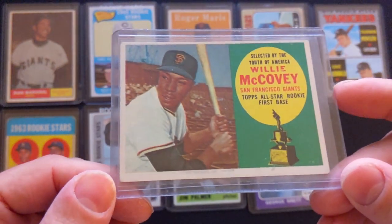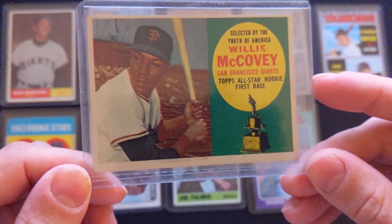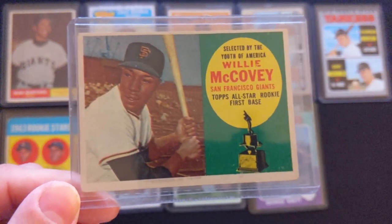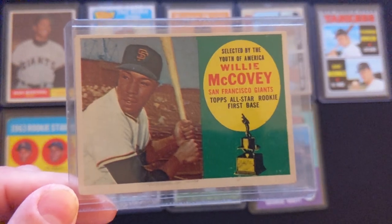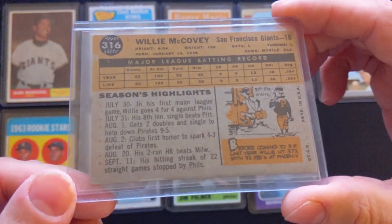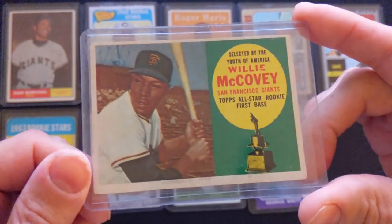Another Giants Hall of Famer — Willie McCovey, Topps All-Star rookie. This was from the 1960 Topps set. Pretty good shape overall.